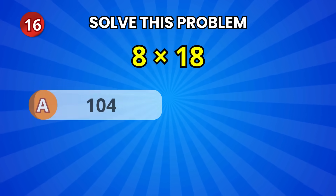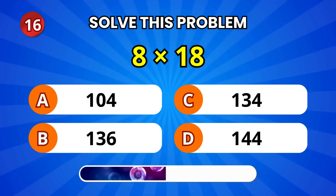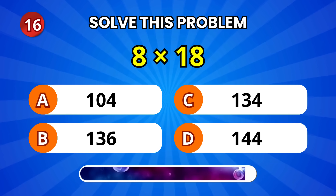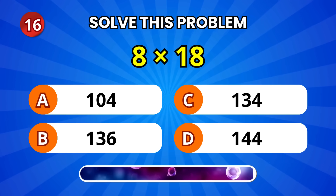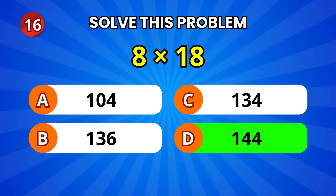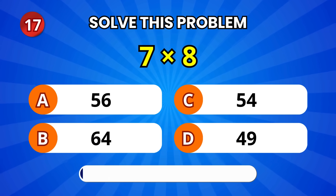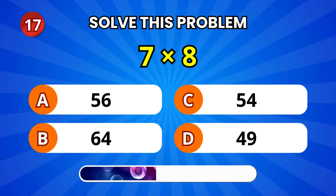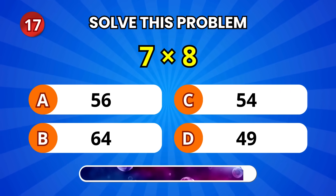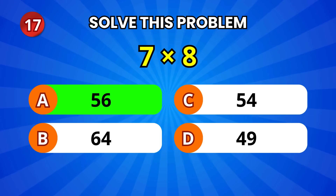Okay, this one's a bit tricky — 8 times 18. It's 144! Impressive! Next, 7 times 8. 56! Great work!